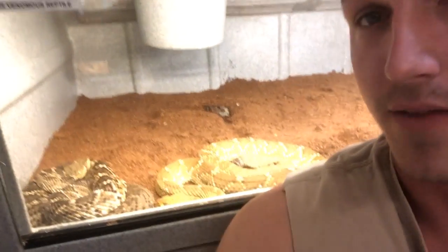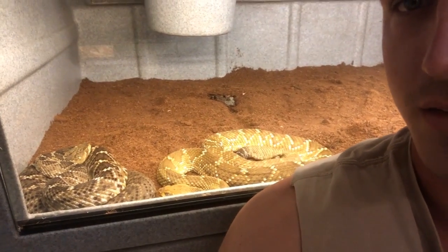Behind me I have my Mexican West Coast rattlesnake, also known as the Mexican green rattlesnake. These guys are found in mostly Western Mexico, all over the place. Beautiful, beautiful rattlesnakes. You see I have a blonde one right there — he's actually my male and the other one's my female. I do have to take them out to clean their cage because there's a couple spots in there I need to clean.